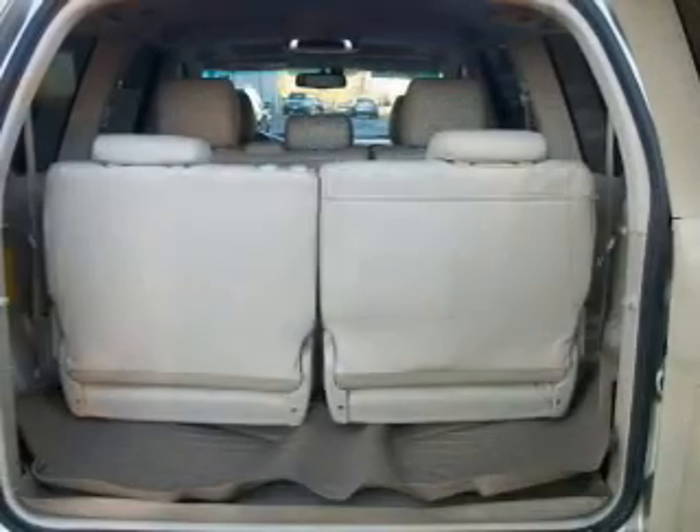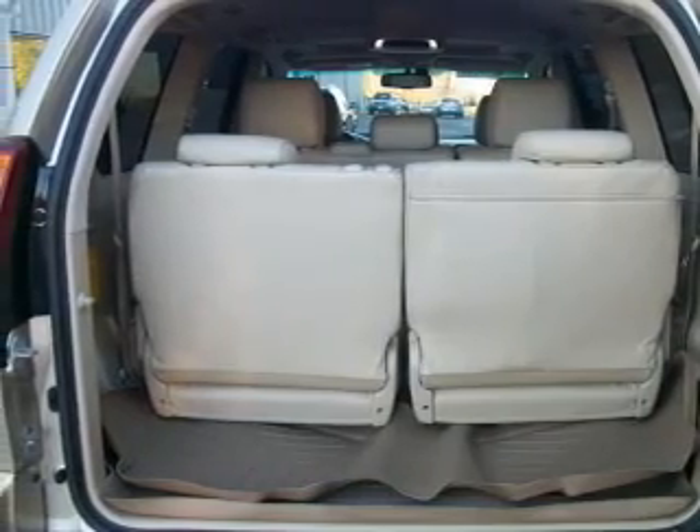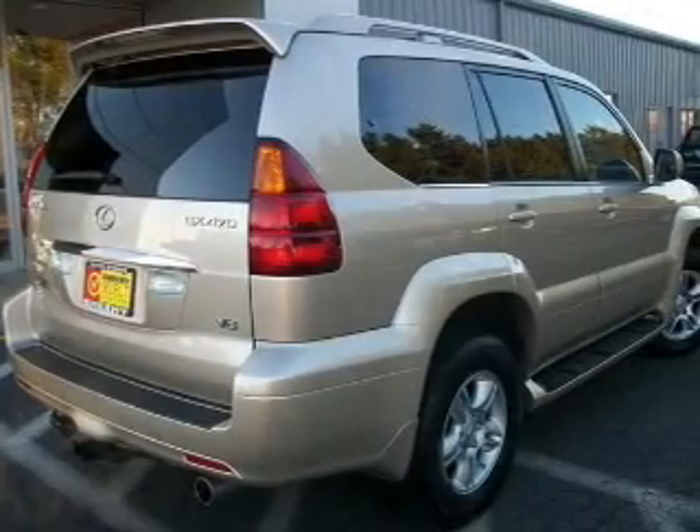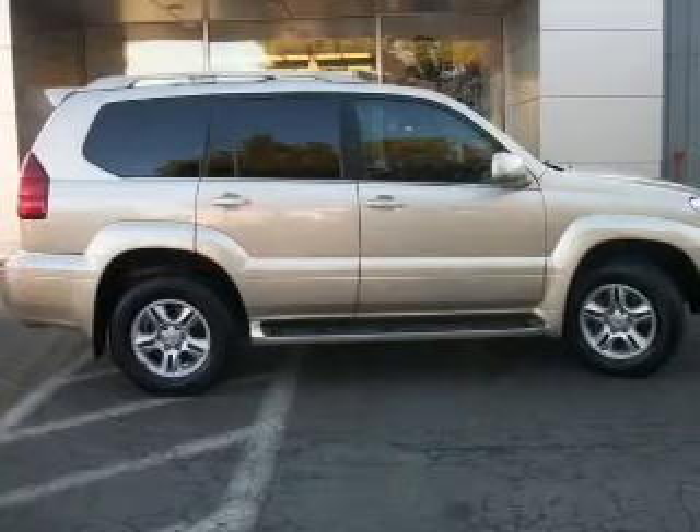Air conditioning, power door locks, power windows, power steering, cruise control, an alarm system, and an AM/FM stereo with a CD player. Let us put you in the driver's seat today. Call or click to contact us.